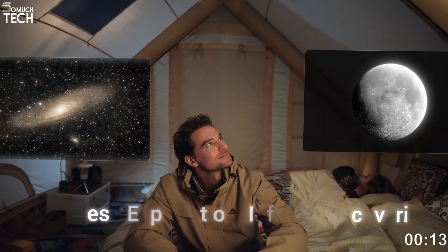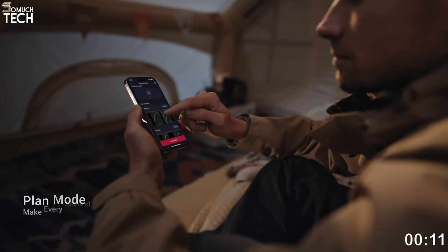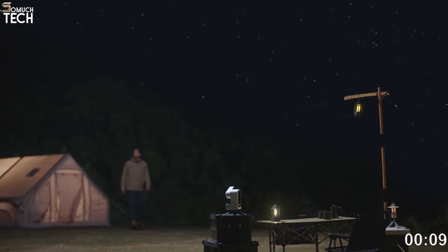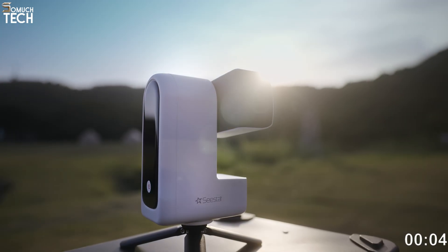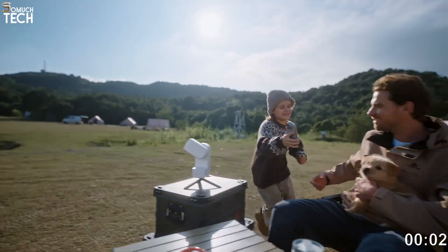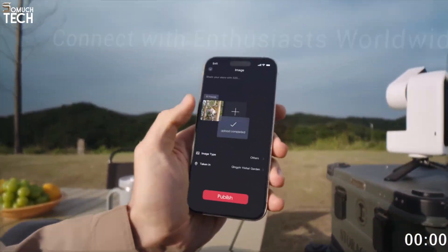Its portability means you can easily take it on trips, camping, or move it around your home — a big advantage for people who live in urban areas or have little space. For a first smart telescope or a secondary transportable rig, the S30 offers great value for money.